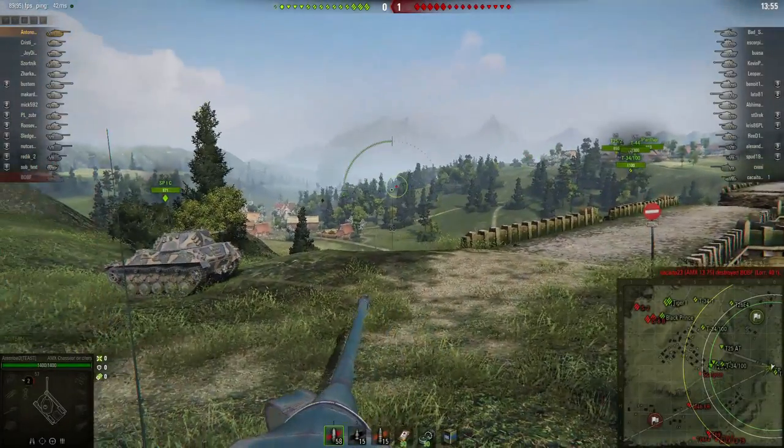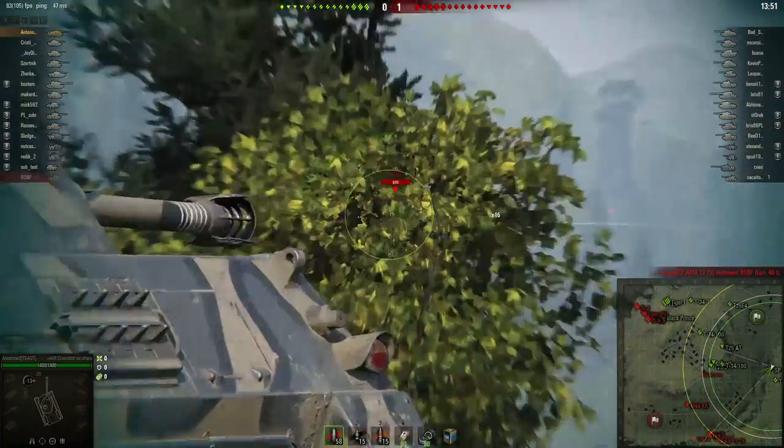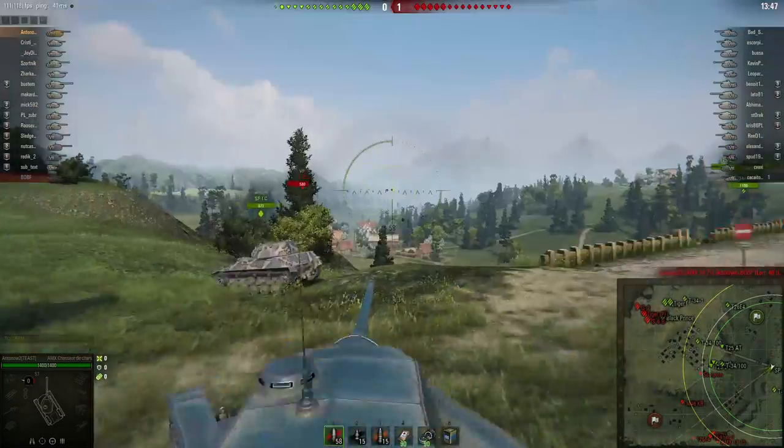Hi mates and welcome back to my World of Tanks channel. I'm Anton and today we will be counting down the top five best money makers in World of Tanks.